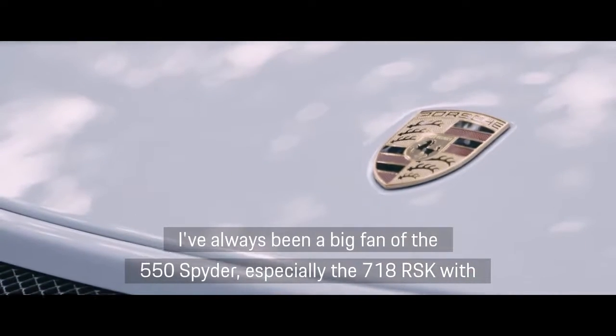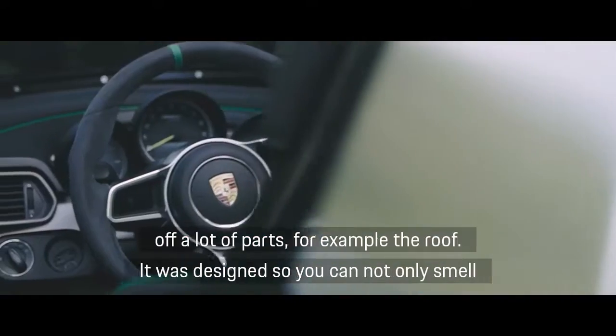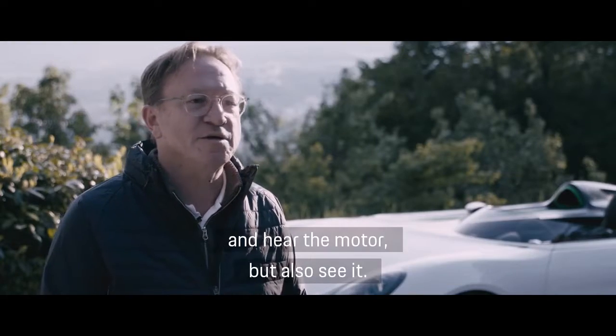I've always been a big fan of the 550 Spyder, especially the 718 RSK, with the small wrap-around windscreens, the asymmetry of the cars, the streamliner coming from the back, and especially things like the visible motor — because we left a lot of parts off, such as a roof. So we designed it so you can actually not only smell and hear the motor, but also see it.